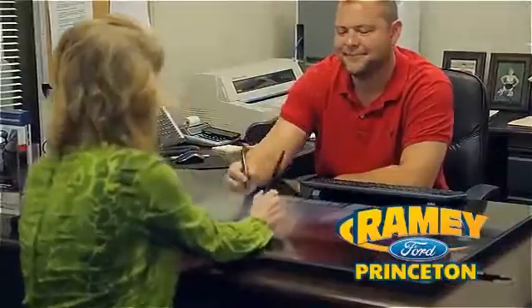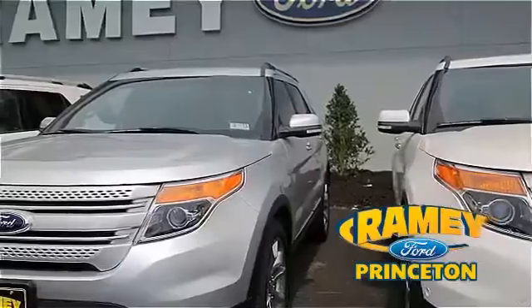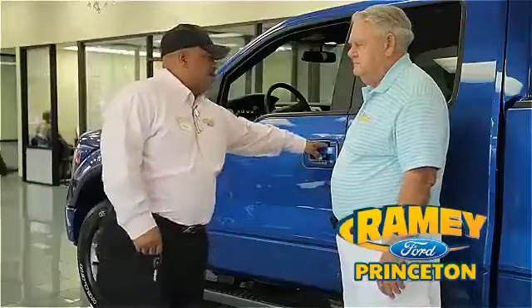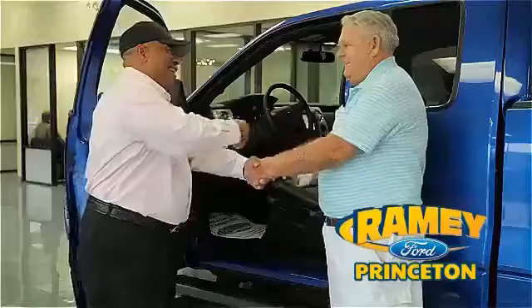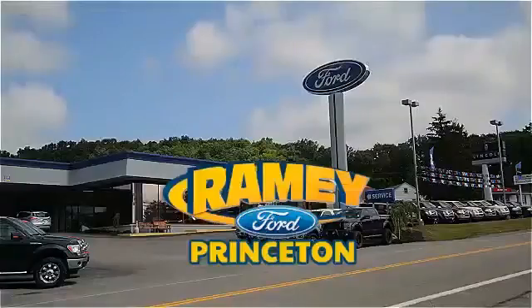Our easy, hassle-free buying process is now easier than ever without tons of paperwork to confuse you, with our digital signature service. And if you can't find what you're looking for with our over 500 vehicles in stock, we will find it for you. Find out why our return and referral customer rate is higher than any other dealer in our area. Pick up the phone or email us today about this car. Thank you for choosing Ramey Ford in Princeton, where we do the deal.